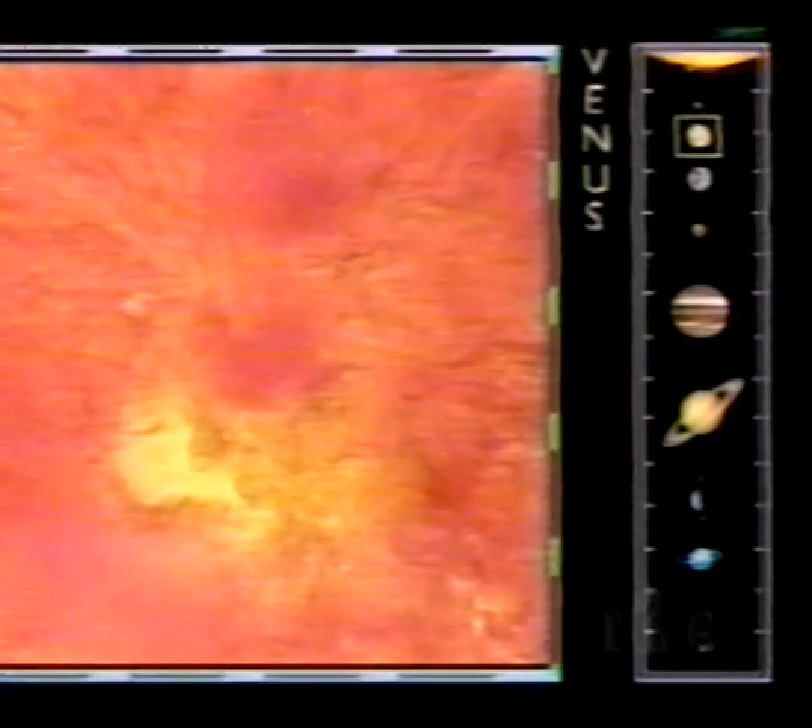But radar can cut through the clouds, revealing meteorite craters, volcanoes, and valleys. This computer-generated ride over Venus was assembled from radar images taken by a space probe in orbit around the planet. The roughness of the surface has been exaggerated to emphasize the features.